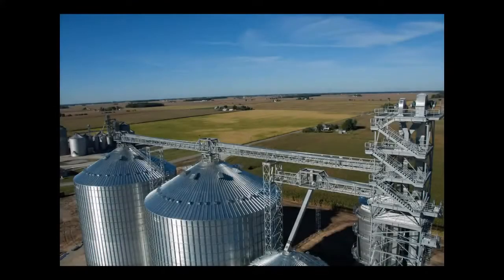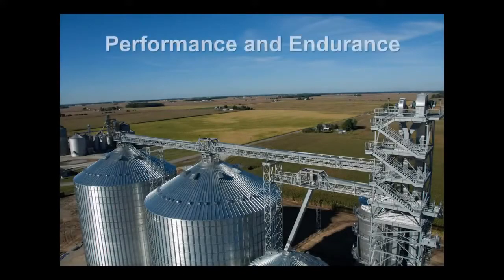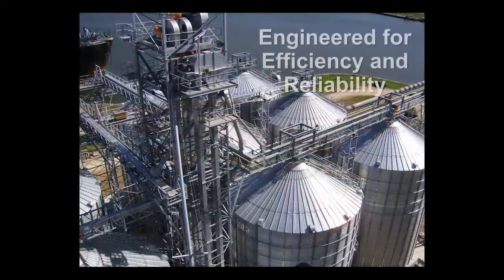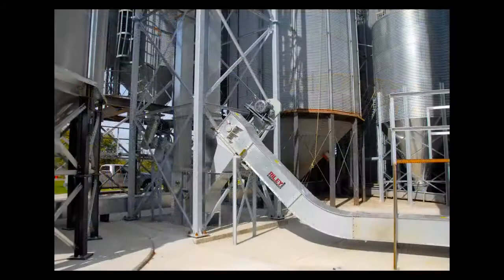Brock's heavy-duty drag conveyor systems deliver performance and endurance under the roughest conditions. Engineered for efficiency and reliability, these conveyors offer key features that extend life and increase productivity.